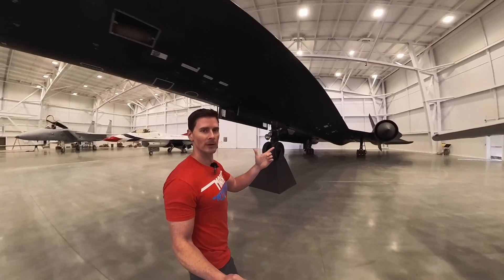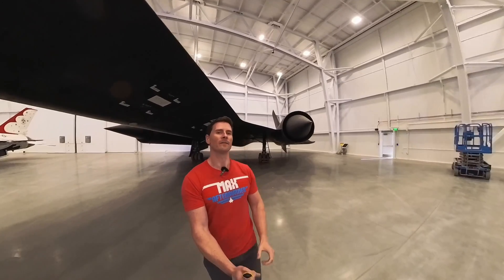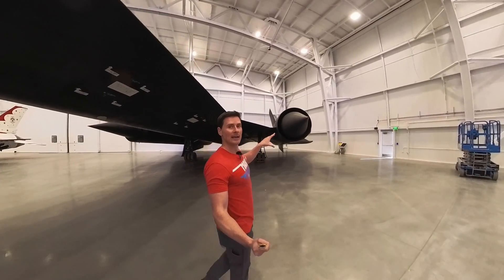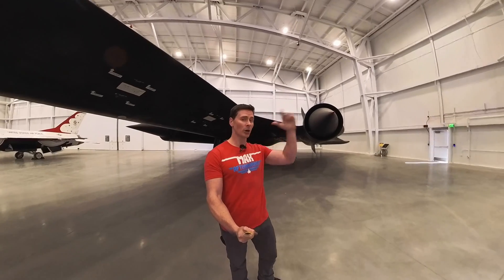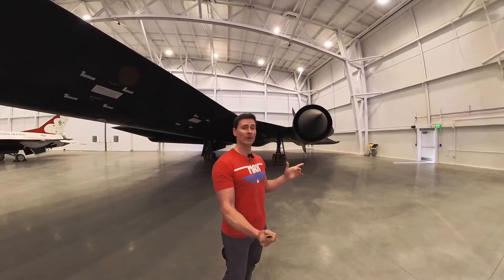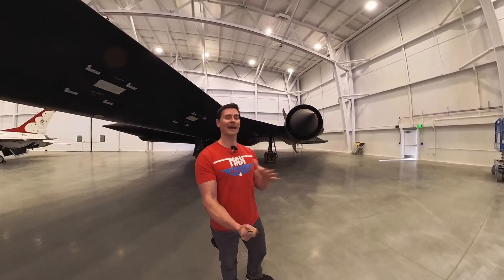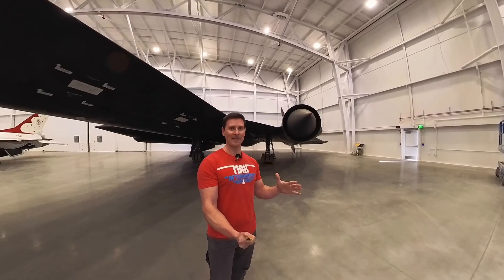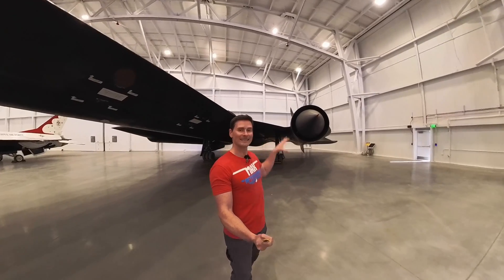That leads me to the throttle control unit. In front of the engines is this big cone, which basically maneuvers the air and allows it to flow into that engine at a rate that is not supersonic. Because if the air flows in supersonic — even though this thing is going supersonic — it's going to cause a supersonic compressor stall. Not going to be a good day when you're at 85,000 feet and Mach 3.3. That's going to end your party really soon.